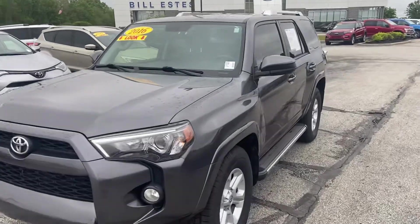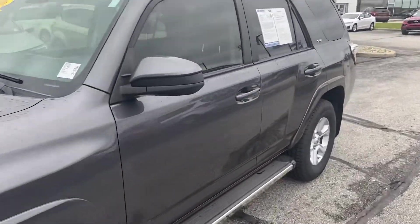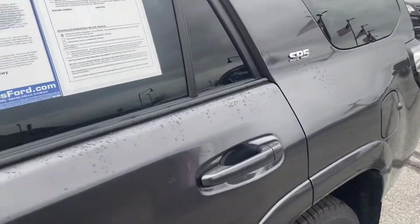This is Steve Angle with Bill Estes Ford. This is the 2016 Toyota 4Runner SR5.